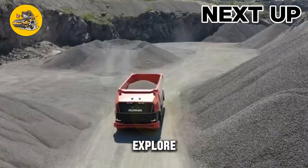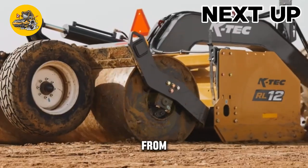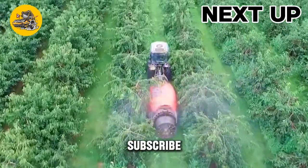Welcome to TechMinds, where we explore the latest in technology, from reviews to innovations. Join us on this tech journey — subscribe now for the latest updates.